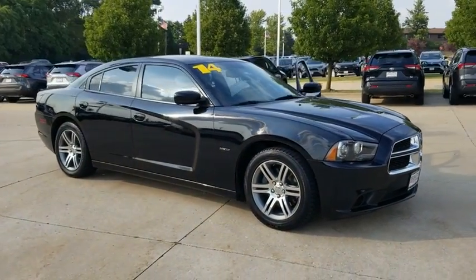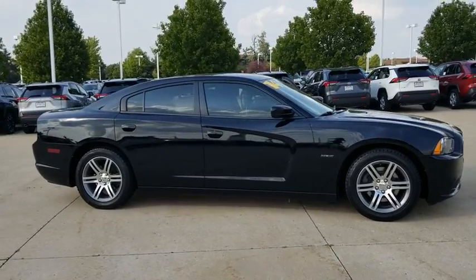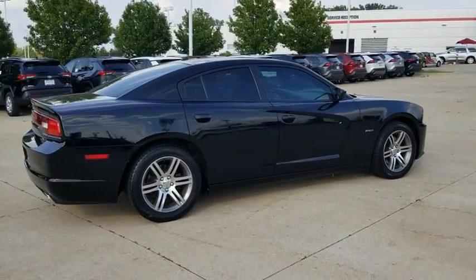We are pleased to show you the 2014 Dodge Charger. It injects some versatility, comfort, and sophistication into your muscle. The Charger is a powerful sedan that excites at every turn.